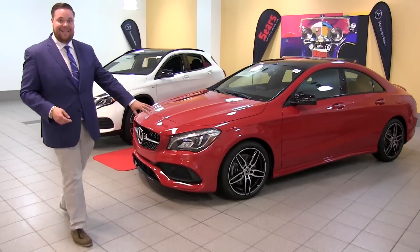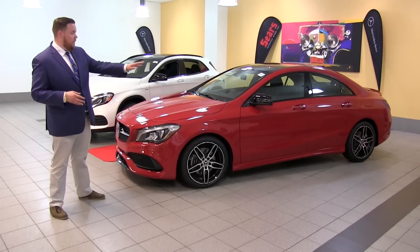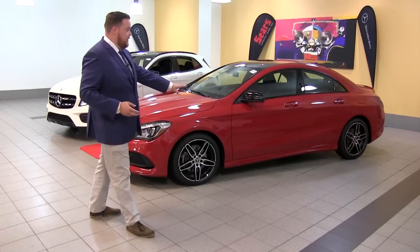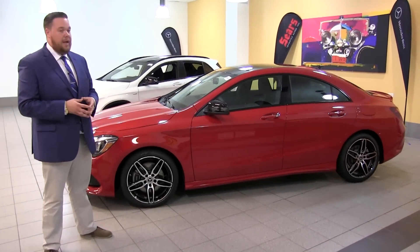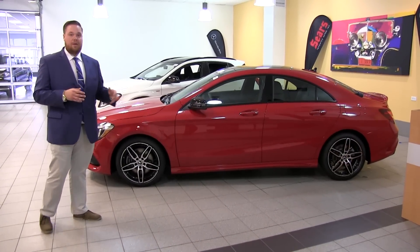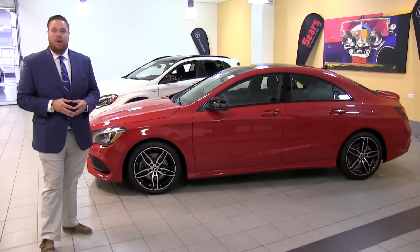Along the side we have the 18-inch rims. This has the knife package, which is going to take all of your trim, mirrors, stuff in the grille and the rims and add a black accent to them. The CLA has that classic coupe sedan design language that was started with the CLS back in the mid-2000s. We carry that on with the new generation — it is a striking, beautiful car with classic Mercedes lines down the side.